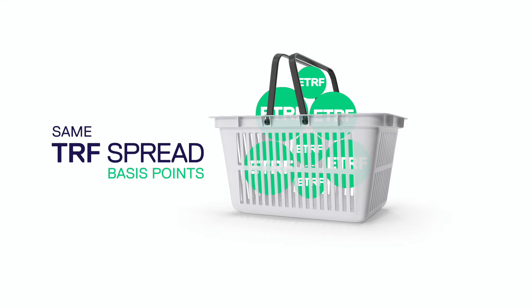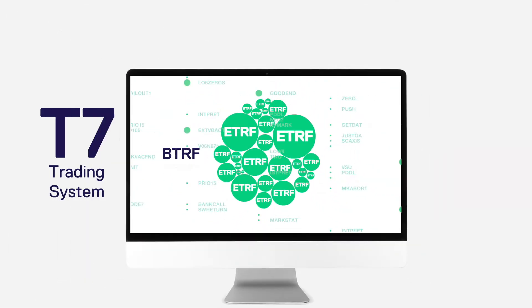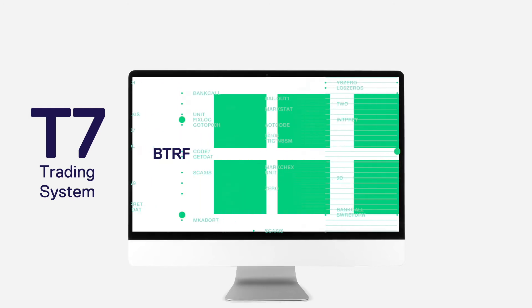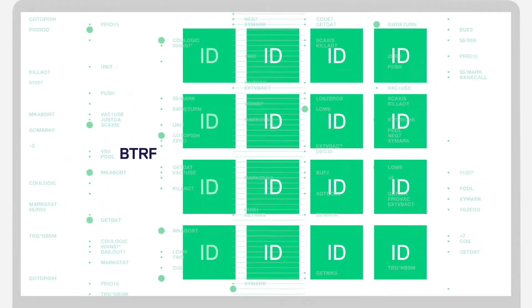The functionality of BTRFs can be summarized in four main points. First, BTRFs can be traded via the T7 trading system, only as block trades. For each new BTRF, the T7 trading system automatically generates a unique basket ID, which will be used for the execution of subsequent reshuffles of the basket.